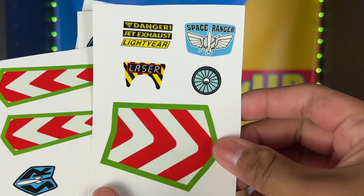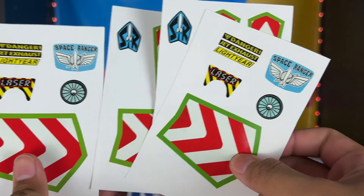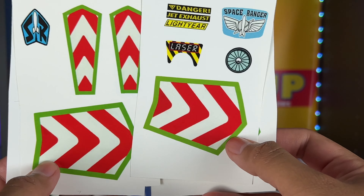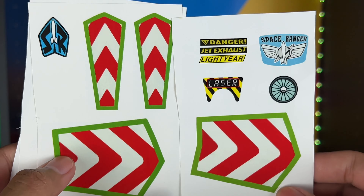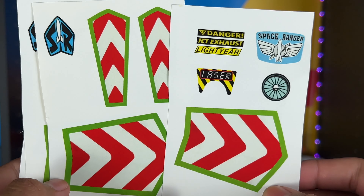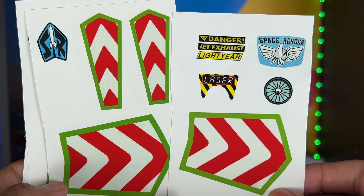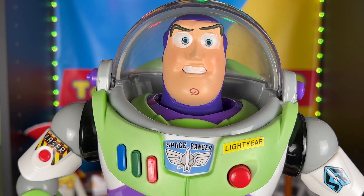Next, I got some upgrade stickers in the mail from Joey from Arkansas — thank you so much for sending this in. I got two sets. Basically, what you can do with these is get a Disney Store Buzz Lightyear and apply these stickers to make him look a little more accurate. I'm going to make this a future video feature and get a Disney Store Buzz to show how these stickers look. Thanks, Joey!